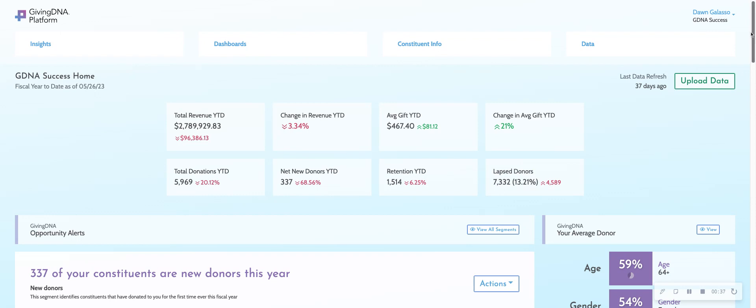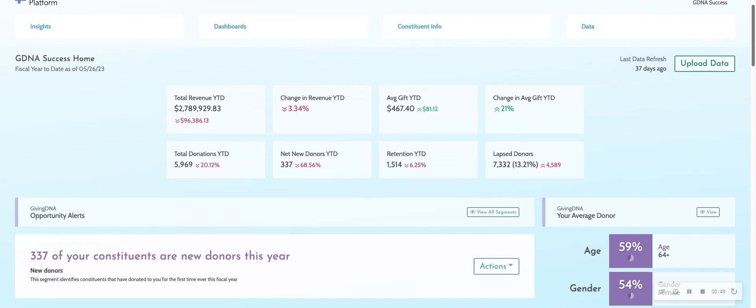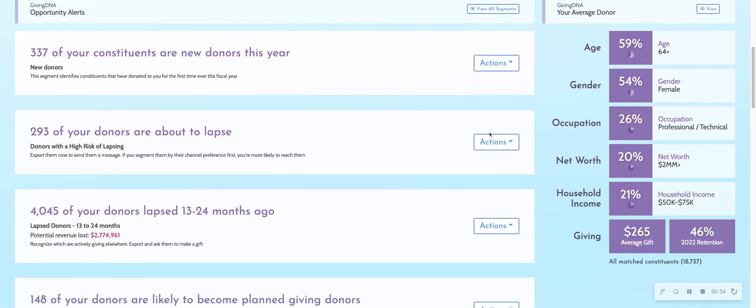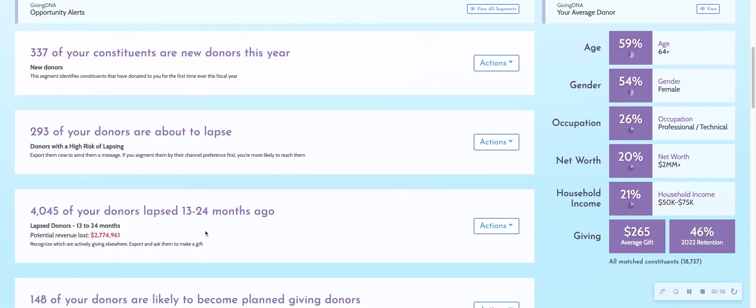With the GivingDNA platform, because we ingest your gift file, we can tell you which donors have lapsed or are about to lapse, which donors lapsed last year, your live months, and which ones lapsed the year before. As I scroll down the left-hand side of the page, you can see there are my lapsing donors and here are my live donors — those that gave last year but haven't given this year, 13 to 24 months since their most recent gift.